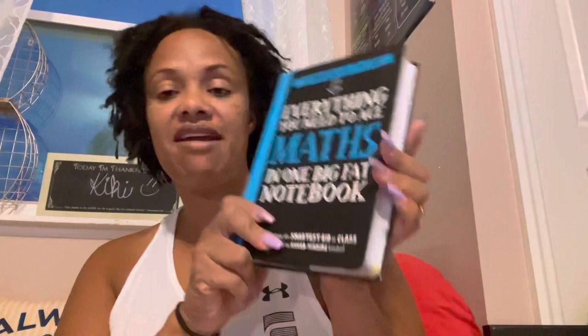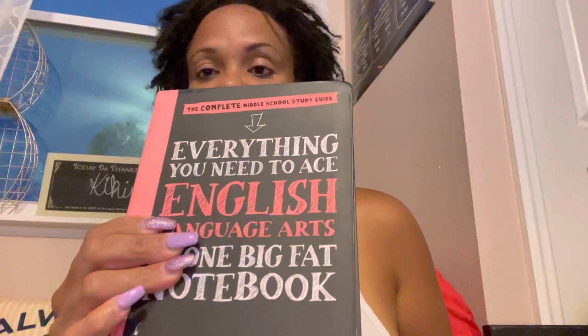Hello guys, welcome back to the Jewels to Life. Today I'm going to do a flip through on four books: everything you need to know to ace math in one big fat notebook, science, American history, and English. It says the complete middle school study guide.